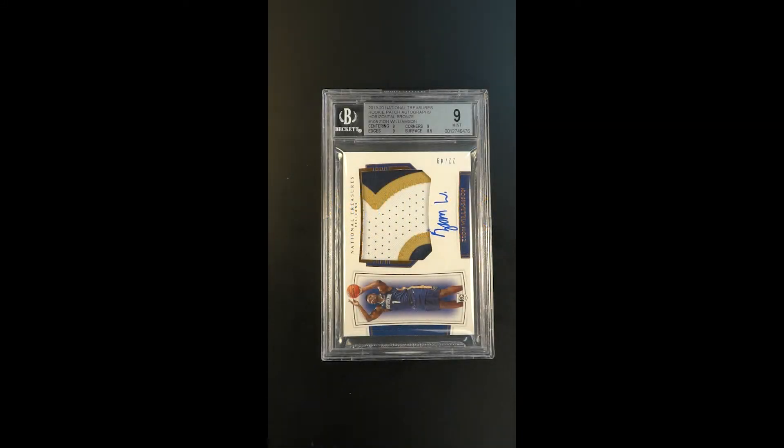Absolutely gorgeous, just a beautiful example of what is aesthetically a stunning card. This is the bronze parallel of that horizontal RPA Rookie, made out of 49 copies — serial numbered 22/49 — just the bronze playing off of the bronzy color there in the Pelicans jersey. The whole thing comes together to make for quite the showpiece, with an overall technical grade of a 9.